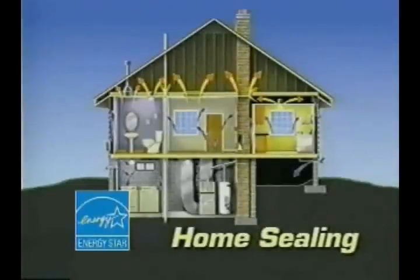I'm Wendy Reed from Energy Star at the U.S. Environmental Protection Agency, and I'd like to show you how effective Energy Star home sealing is. Home sealing combines reducing air leaks with adding insulation to make your home more comfortable and to cut your heating and cooling costs. Think of the exterior of your home as an envelope or shell.